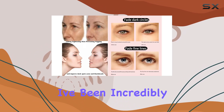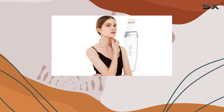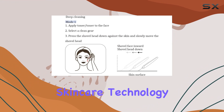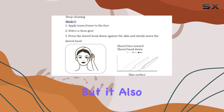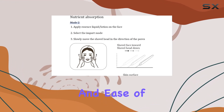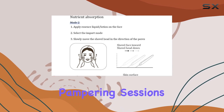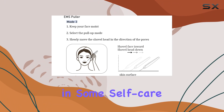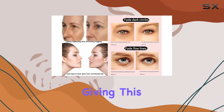Overall, I've been incredibly impressed with the Auroral Eternity Facial Skin Massager. Not only does it deliver on its promises of advanced skincare technology and luxurious spa treatments, but it also offers convenience and ease of use for at-home pampering sessions. If you're looking to elevate your skincare routine and indulge in some self-care, I highly recommend giving this device a try.